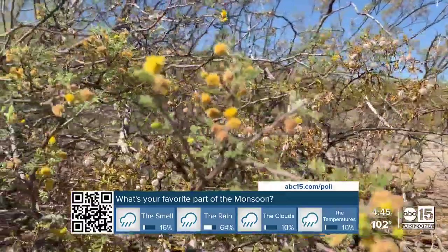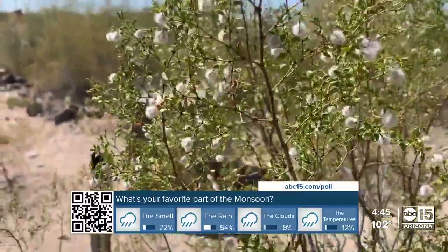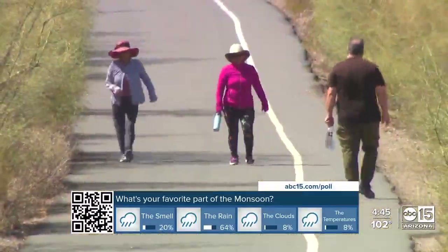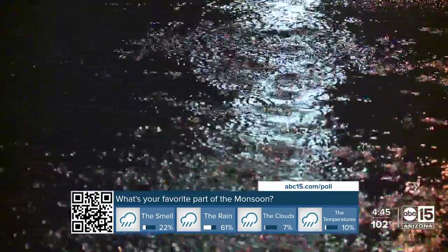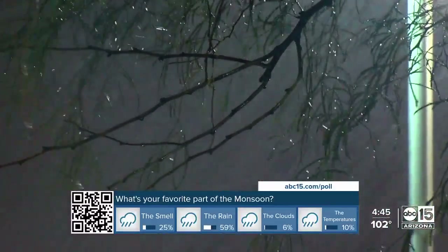Dr. Nabhan's research partner, Tammy Hartung, says some studies even suggest the aroma offers some mental and physical benefits. "I think it just makes people feel hopeful. It makes people feel positive, joyful." So instead of fretting as the thunder claps overhead, be thankful for the wonders our desert world continues to deliver.